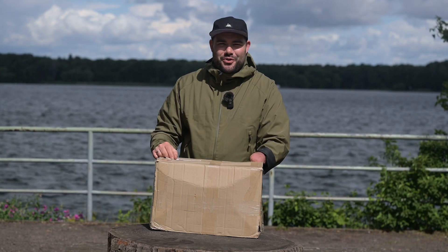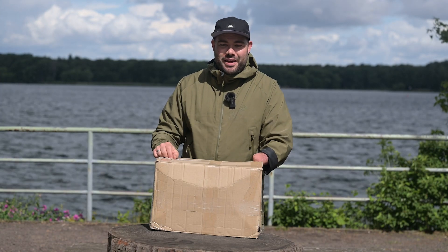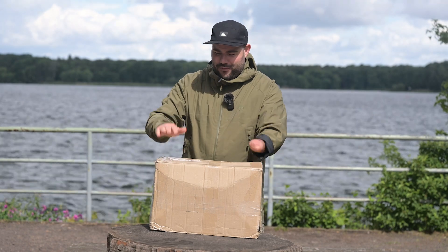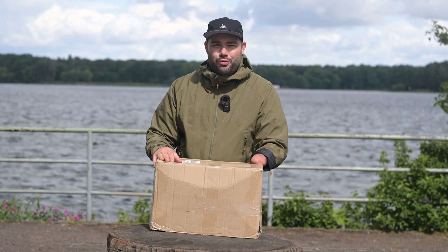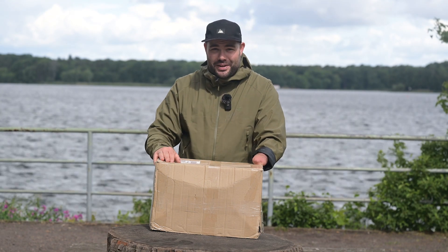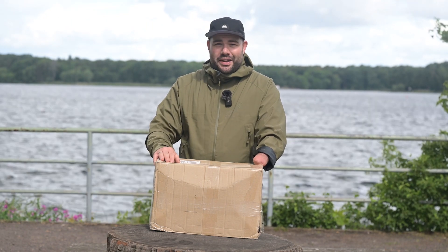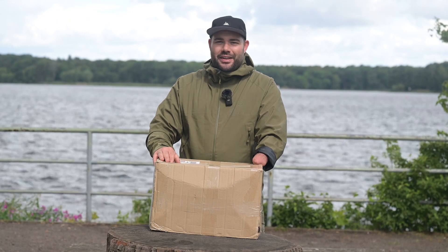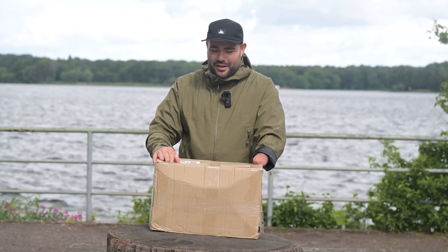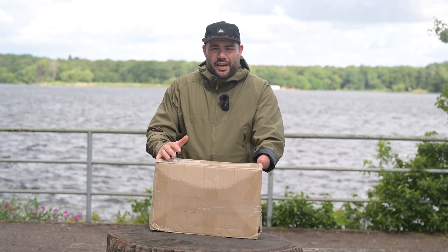It's unboxing time, dear friends, and welcome to a new video here on the Kapsula YouTube channel. Today it's again about baits — but not just any baits. In front of me is a brand from Supreme Baits, the company behind Jochen Berger, who is no longer unknown in the scene. With his enzymatically treated boilies, he has caused quite a stir in recent weeks and months.